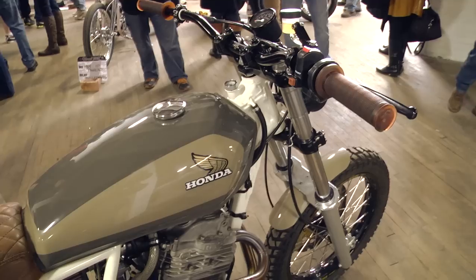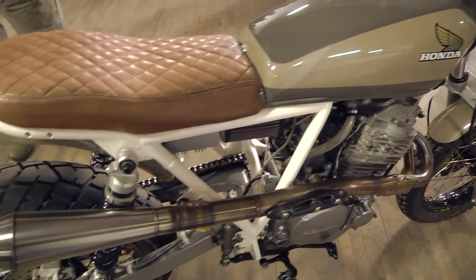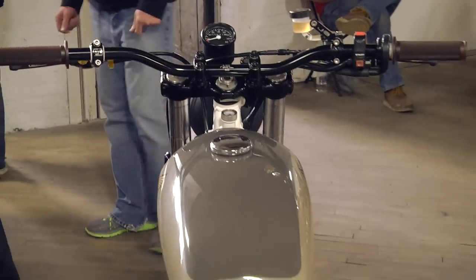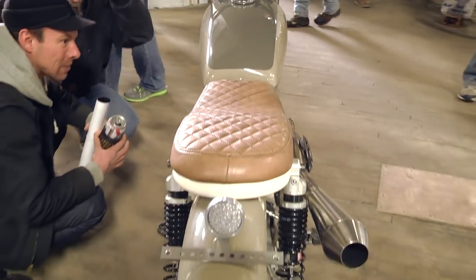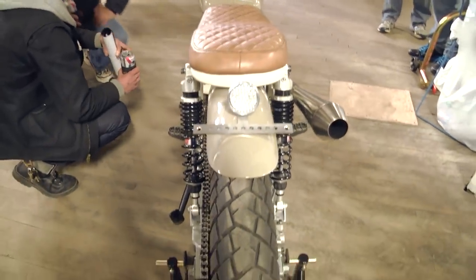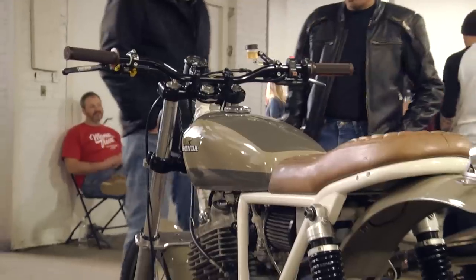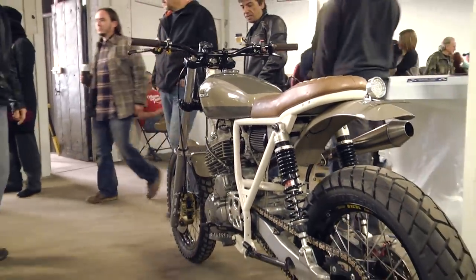This is a '95 Honda XR650, built by Daniel Peter out of Chicago. This thing is awesome — obviously put into full street trim, kind of a back road runner, street tracker style. This thing's super clean; it gets ridden. He said he's taking plenty of trips on it. This is just an awesome example of a guy seeing something and turning it into his vision, then turning it into a ripper. Awesome bike — '95 Honda XR650.